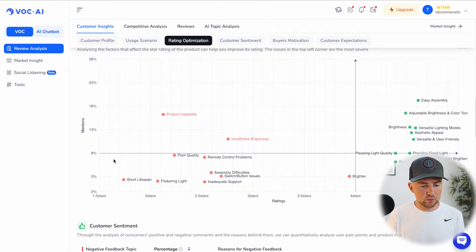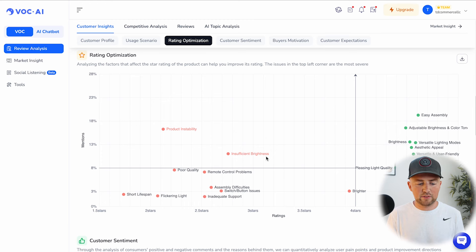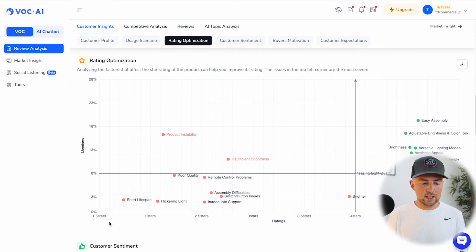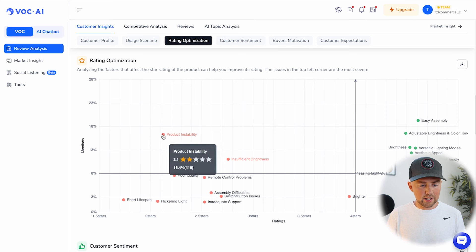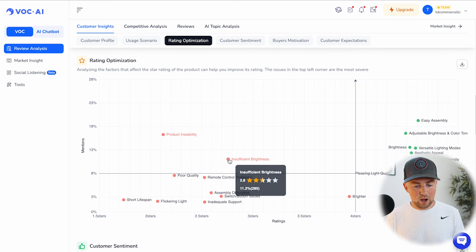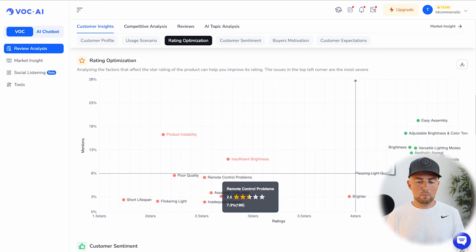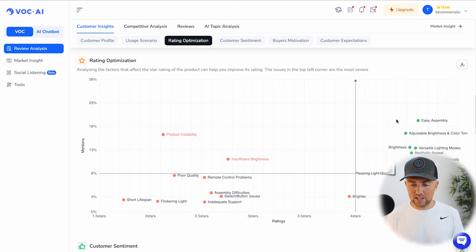Scrolling down to the optimization rating graph — the X axis shows the star rating and the Y axis shows the mentions. Of the two-star ratings, about 16% say the product is not very stable, about 11.2% mention insufficient brightness, poor quality, and remote control problems. On the right side, we see what people are happy with: very easy to assemble, adjustable brightness and color tone, brightness, and versatile lighting modes. When you're launching a product, focus first on what the market is struggling with.